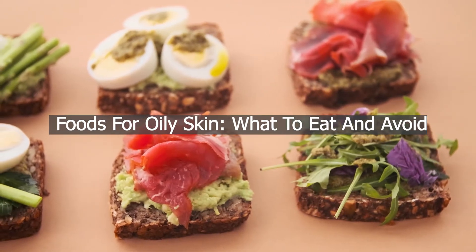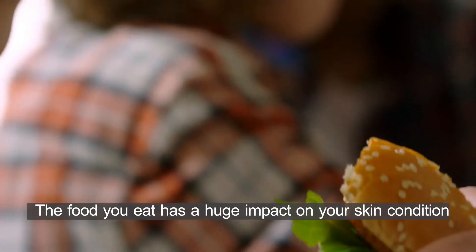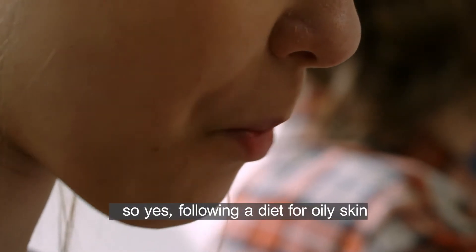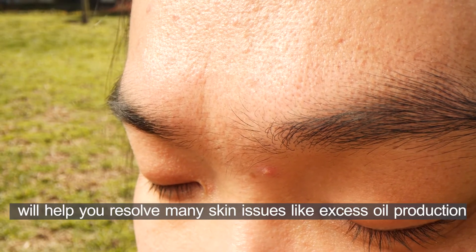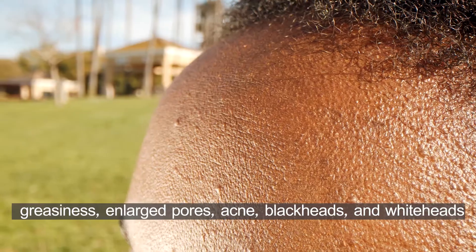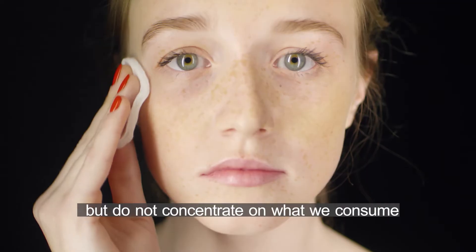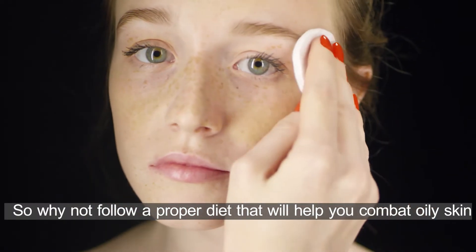Foods for oily skin — what to eat and avoid. You are what you eat. The food you eat has a huge impact on your skin condition, especially oily skin. Following a diet for oily skin will help you resolve many skin issues like excess oil production, greasiness, enlarged pores, acne, blackheads, and whiteheads. Most of us try several topical remedies to resolve these issues, but do not concentrate on what we consume. So why not follow a proper diet that will help you combat oily skin?